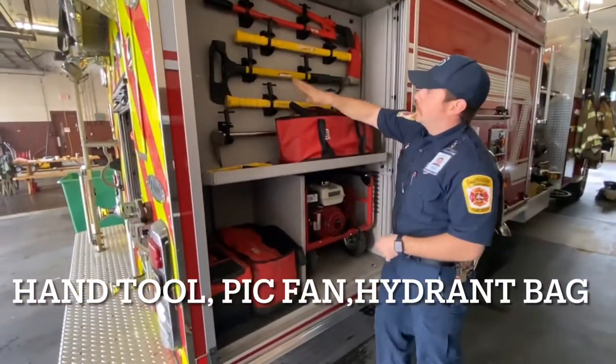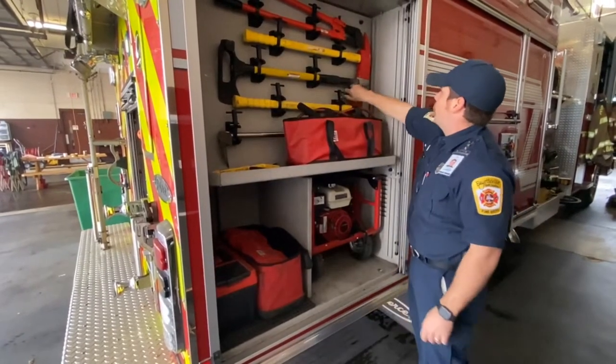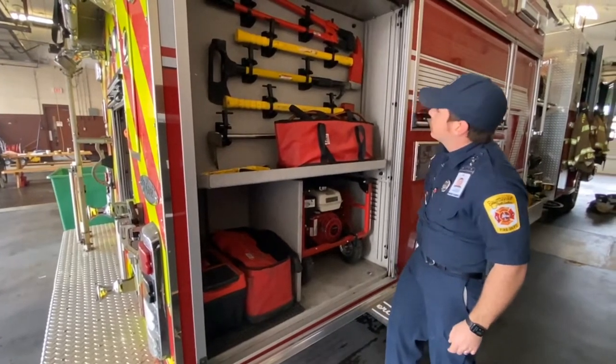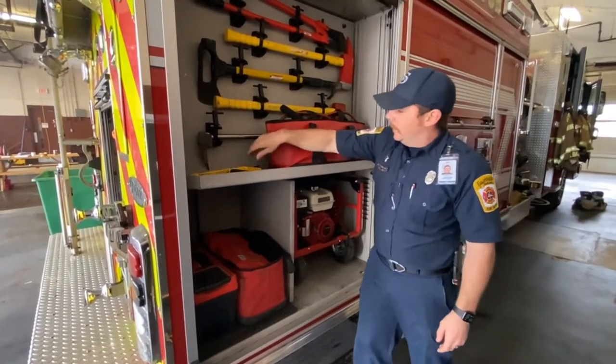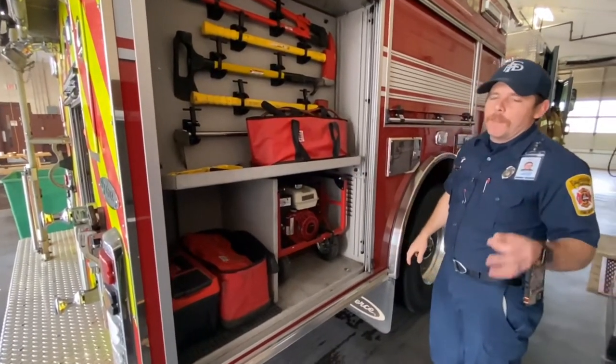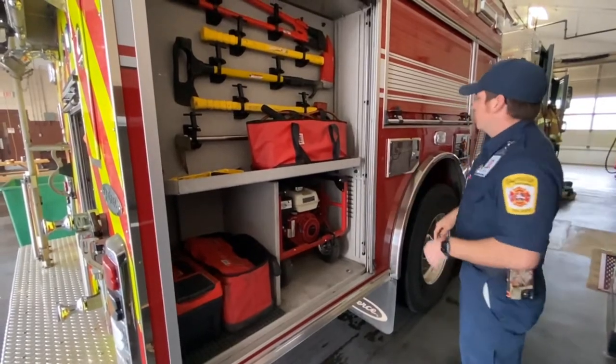Right here we got your tools. You got your TNT, which is like a multi-tool — it's a sledge, it's an axe, it's got a pipe hook right here. Your pickaxe right there, and your flathead axe. And you got your smoke ejector fan, or PPV fan — positive pressure ventilation. So if there's a lot of smoke in the house, we can push all that crud out.